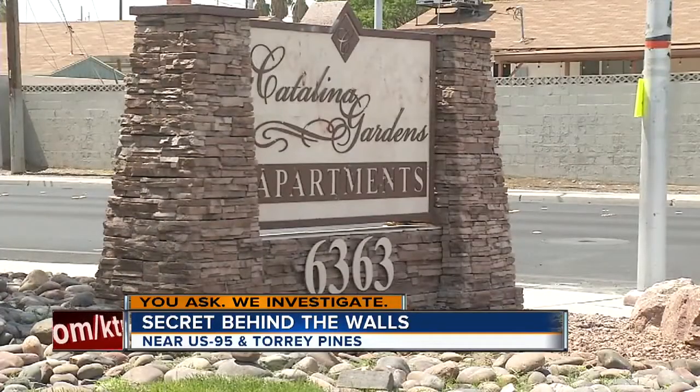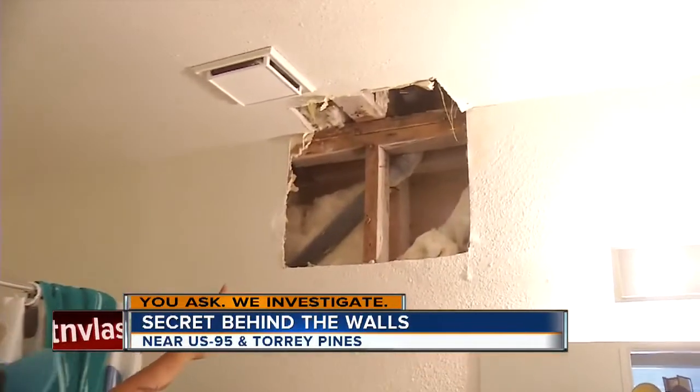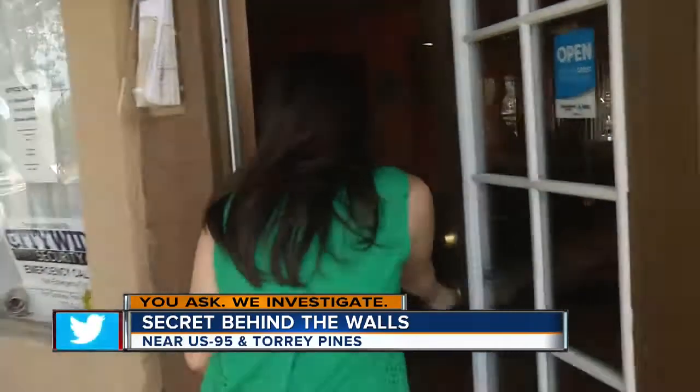Jonathan says the apartment management and maintenance have done nothing to fix it. He continues to tell me I'm crazy, I don't know what I'm talking about, it's not mold. Well, there's like a petting zoo inside my wall.